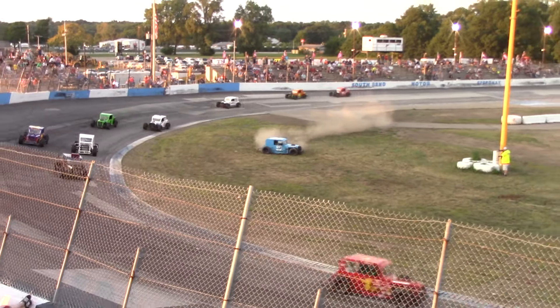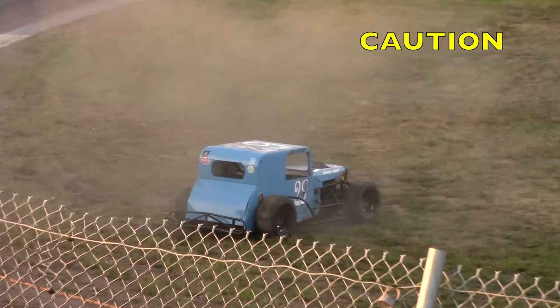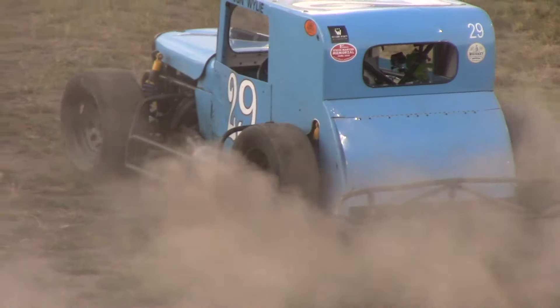Whoa, Wiley! Caution coming out as Wiley went for a wild ride there. Down the front stretch, you see the tire marks.